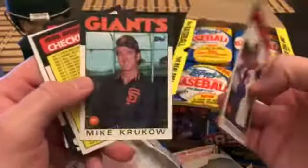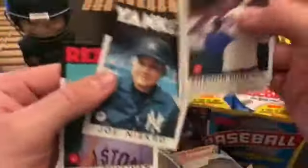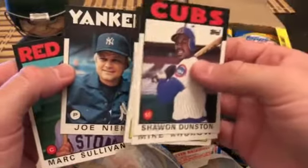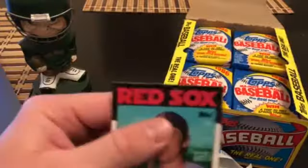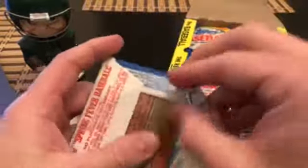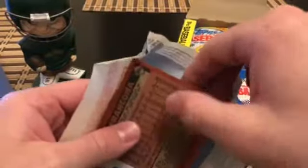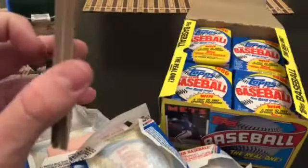Dunstan, Kruko, Joe Necro — showing some serious age there. Mark Sullivan. Got some of the cooler cards here; there's also a Puckett in here, not a rookie. George Brett. What we pulled earlier — that is Ozzie Guillen's rookie card, as I'm seeing now.